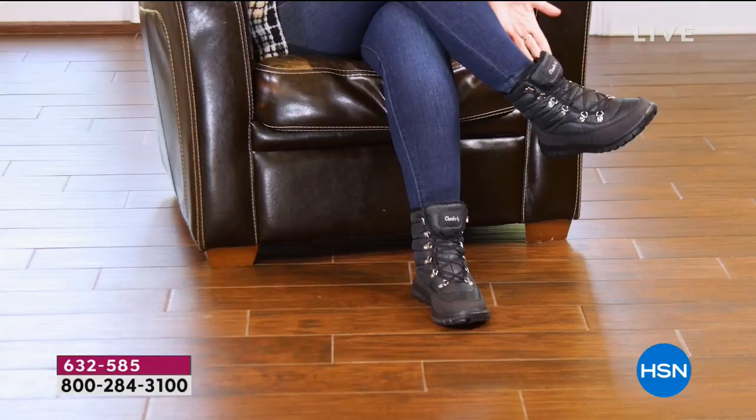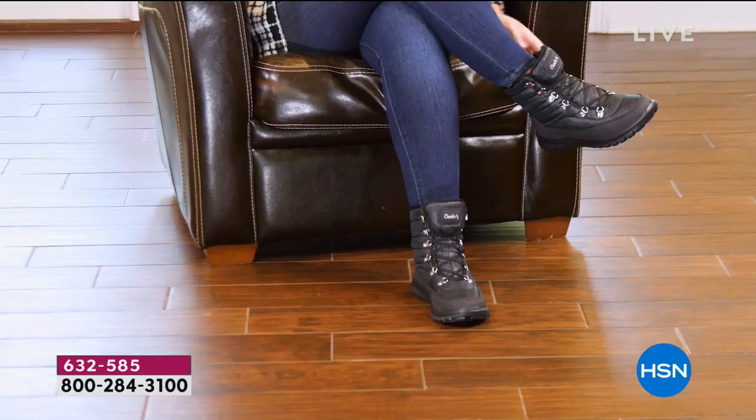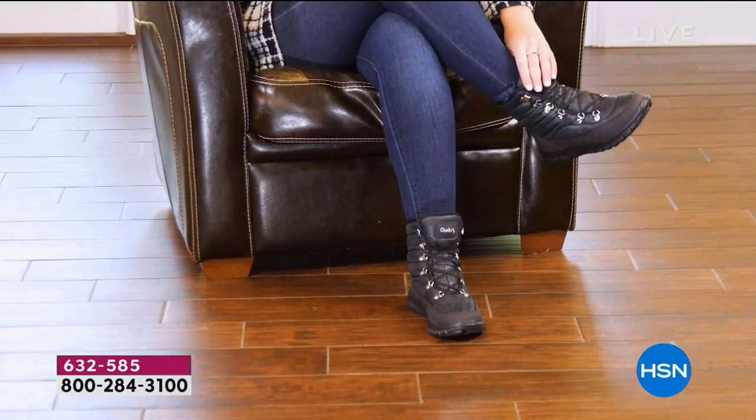I would definitely recommend it to anyone. My name is Vanessa. I'm a real estate agent and I spend a lot of time on my feet. Today I got to try the Cheeks sneaker boot. They're extremely light. Their faux fur makes them nice and warm and cozy. I was very surprised at how nice the arch support is, and the gel insoles make them very comfortable for standing for long periods of time.